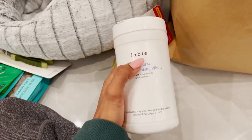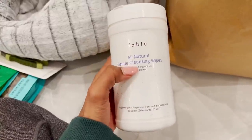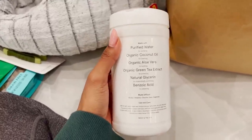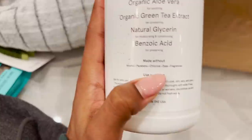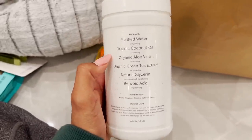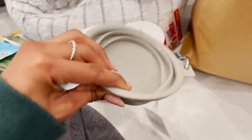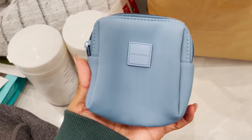I ordered a crate from Fable and it came with some other things. As part of their starter kit I got these cleansing wipes. He's a boy — he's probably going to pee on himself — so I wanted something to clean him off when he needs it. I love that it's made without alcohol, parabens, chlorine, dyes, or fragrances, with really natural ingredients. Next, I just have the portable water bowl, which I'll bring with me tonight. This is from Max and Bone — it's collapsible, you just pour water into it and bring it on the go.